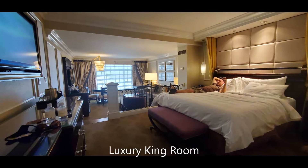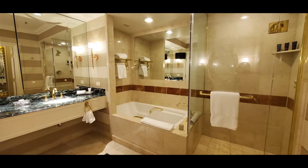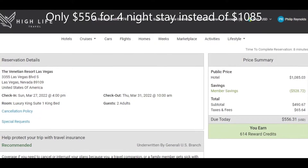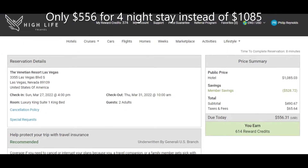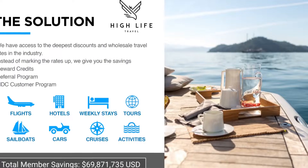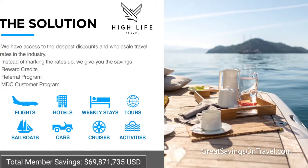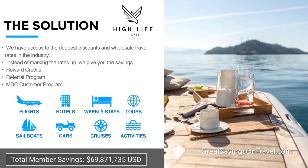We got a nice luxury king room. We actually got this room for a really great deal — almost 50% discount. So instead of paying $1,085 for 4 nights, we only paid $556. It's an even better deal than the Booking.com site. We used High Life Travel to get this great deal. To learn more about how you can get great deals on travel, please visit the website link in the description below.